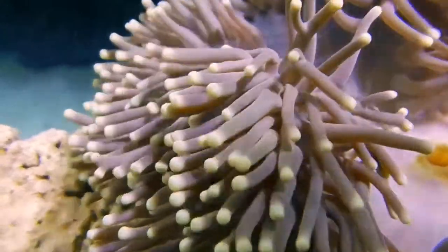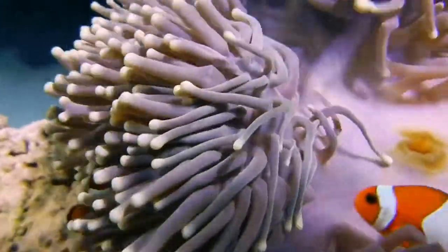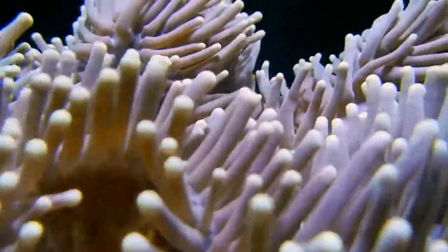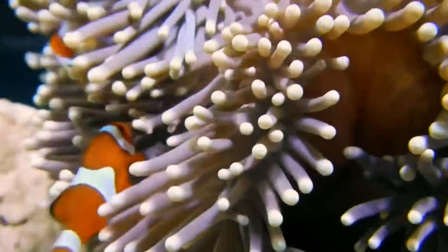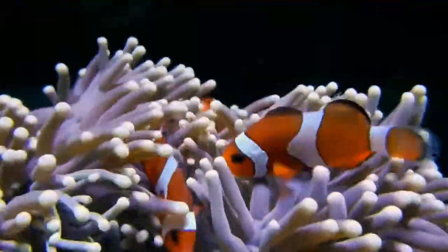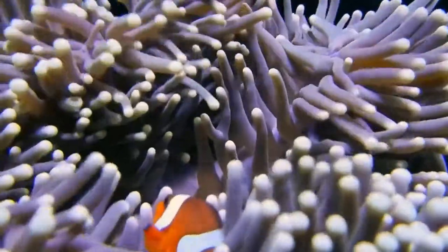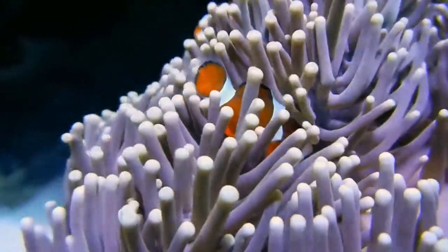Clownfish like a pH of 8.1 to 8.5, a temperature of 24 to 26 degrees Celsius (73.5 to 78.8°F), and salinity from 1.023 to 1.026. They need a tank size of minimum 20 gallons. Clownfish can live to 5 years old, but with good care and water quality they can probably live much longer. You can feed them live or frozen food such as Mysis or Artemia, and they also eat flakes or pellets.